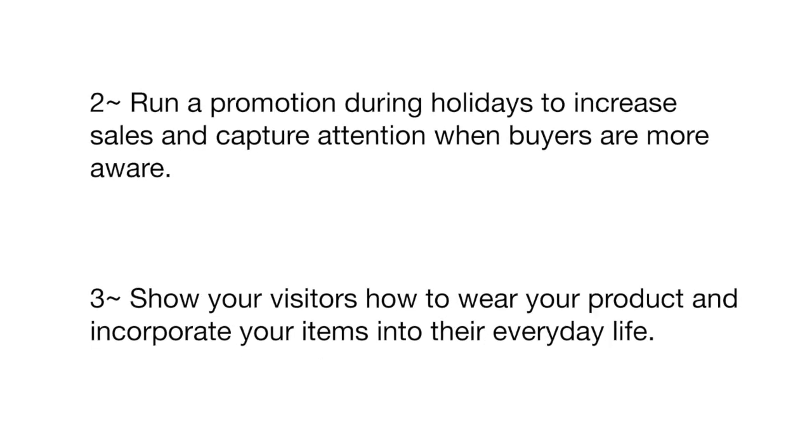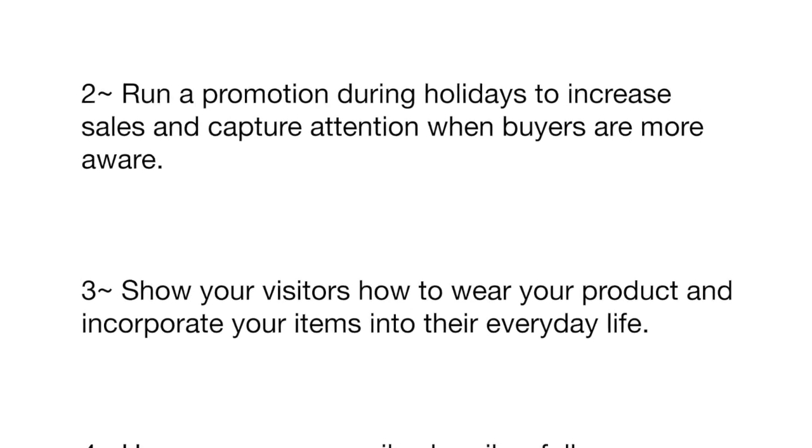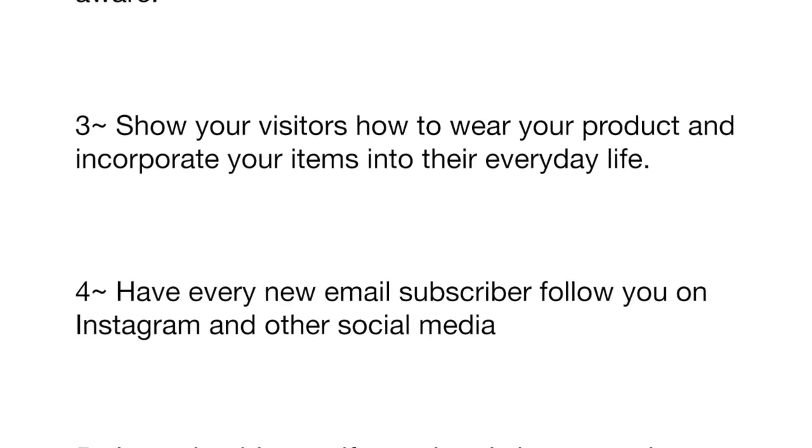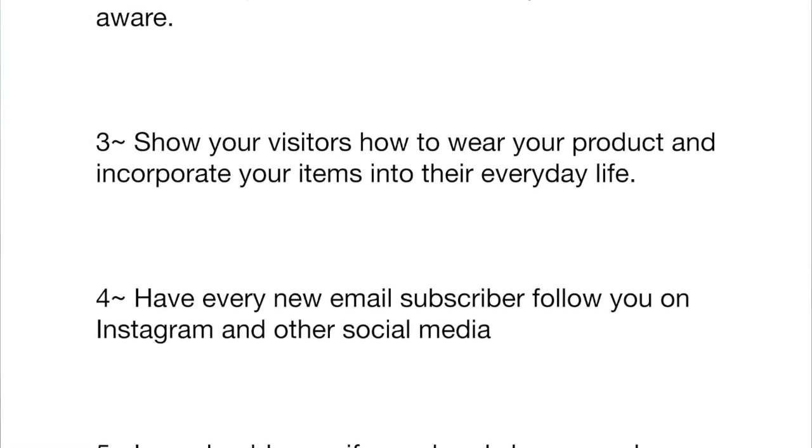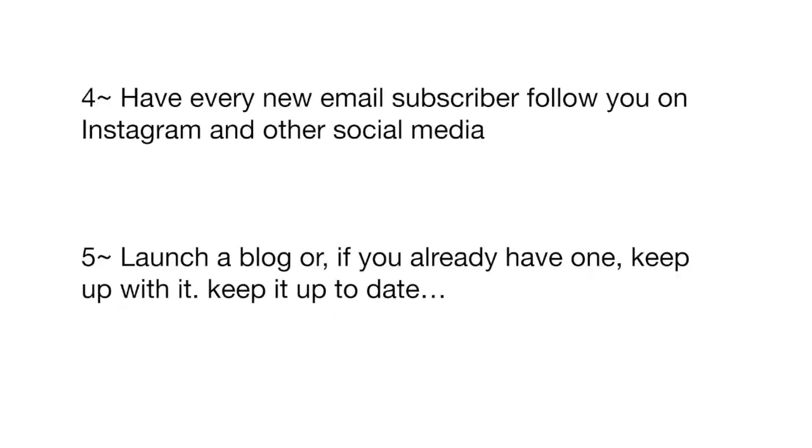Number three: show your visitors how to wear your product and incorporate your items into their everyday life. Number four: have every new email subscriber follow you on Instagram or other social media platforms.